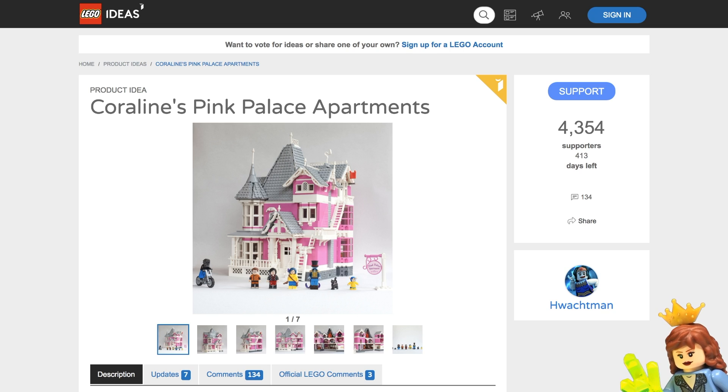Hey guys! Rick Queen here with another Lego Ideas project to share with you guys. This one is Coraline's Pink Palace Apartments. I think this is a really, really good design.